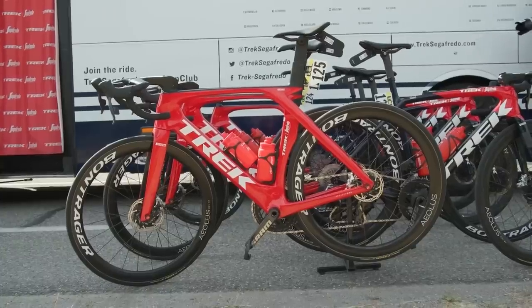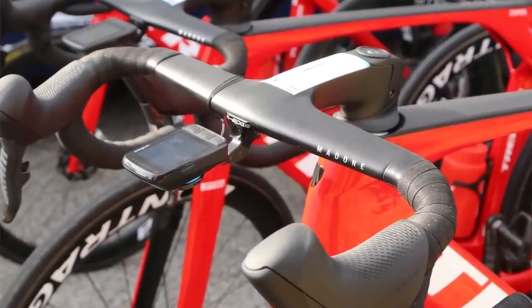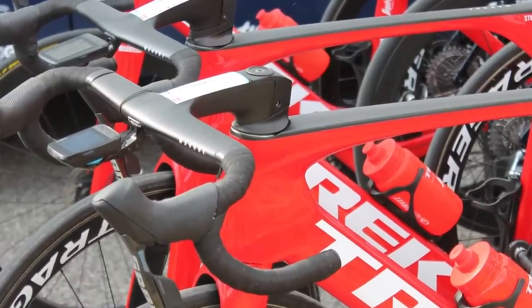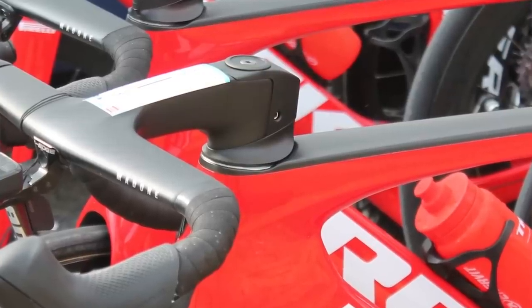At the front end, one thing to notice is that the bar looks to be specific to this frameset — it says 'Madone' on it. We know it's new because of the rear end of the stem. Take a closer look and where the top cap sits, you've got a backing plate that allows the top cap to be accessed, but also the stem bolts to be accessed from the side. This is very similar to the SL7 that I ride at home, where the top cap and stem bolts are accessed in just the same way, making it easier for mechanics and home mechanics to make adjustments.